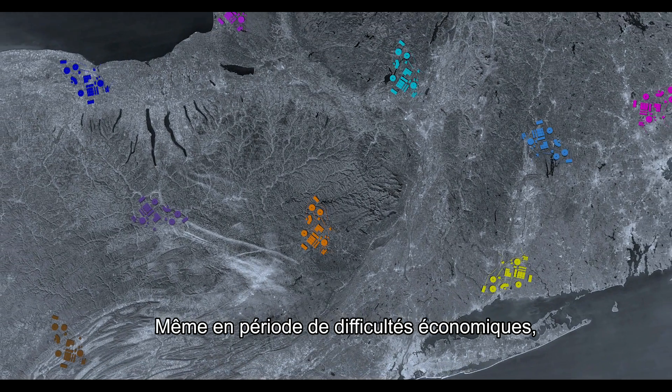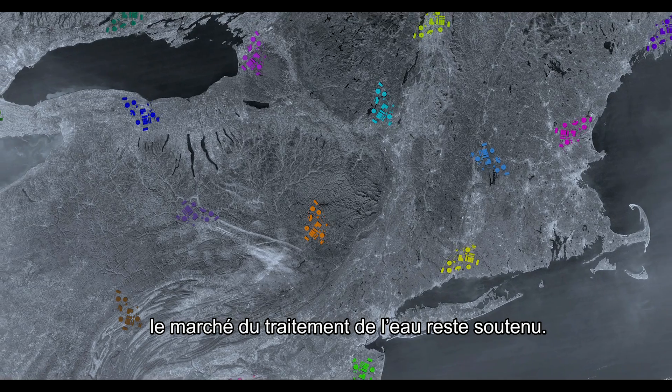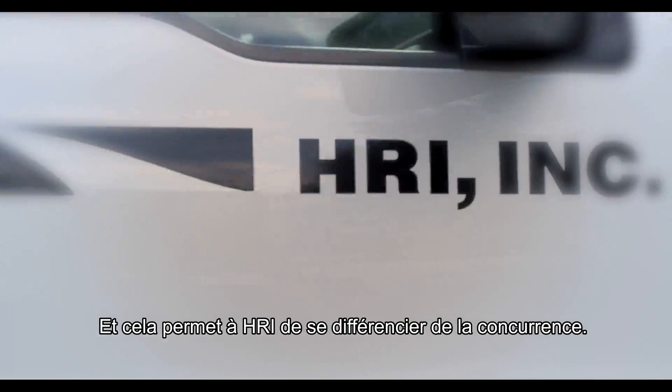Even during struggling economies, the water-wastewater market is usually strong — very strong. This market definitely gives HRI the opportunity to stand out amongst the rest.